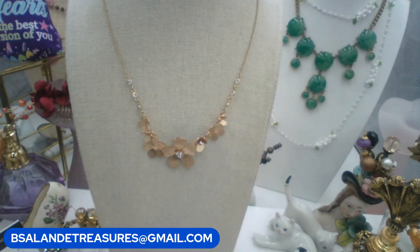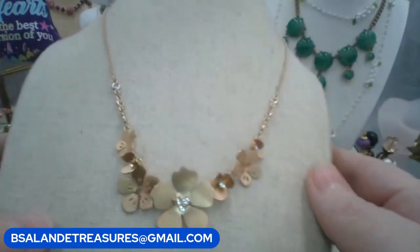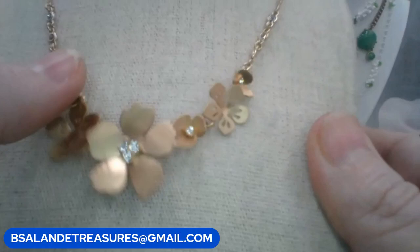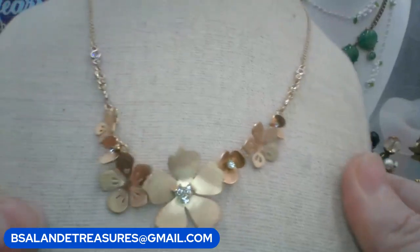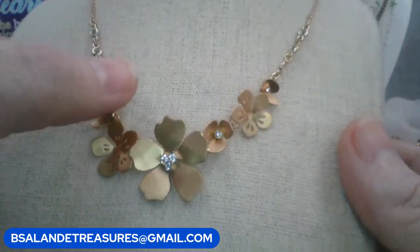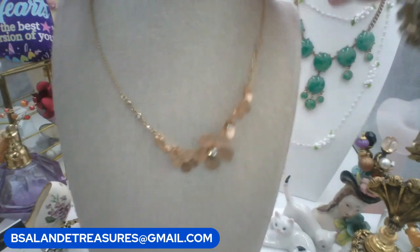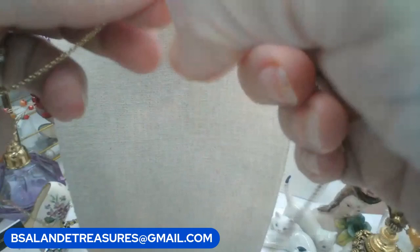I'm trying to mix in dainty necklaces with the chunkier statement ones. This one is by Banana Republic — a more dainty floral with clear rhinestones and stones on the gold tone chain. $8 buy it now. Keyword: dainty BR. She's approximately 16 inches with an extension.